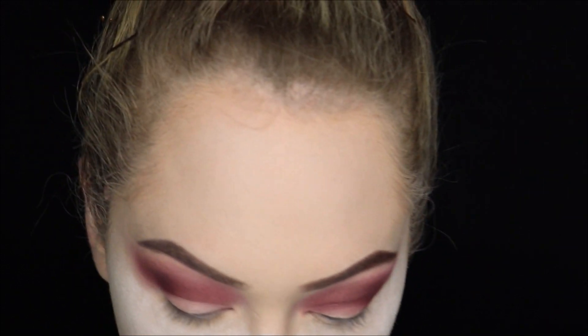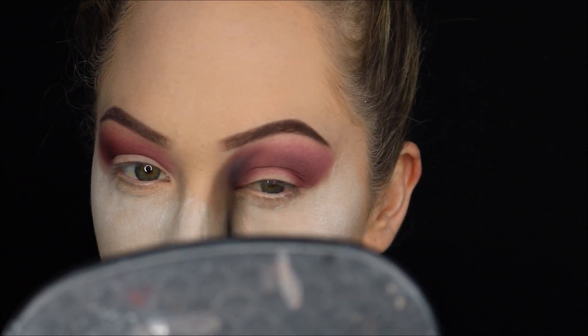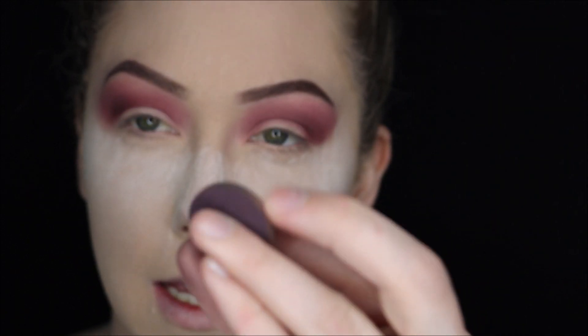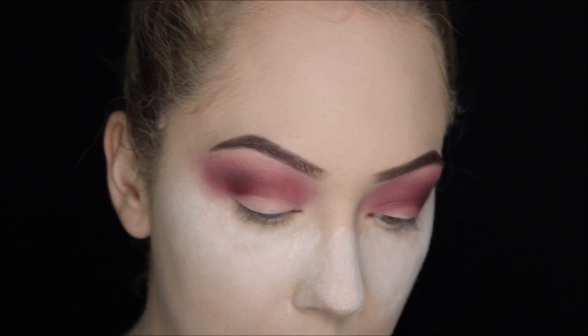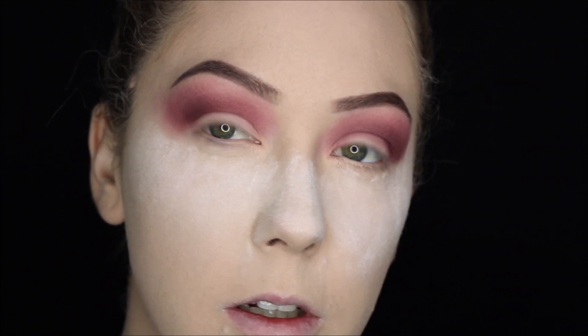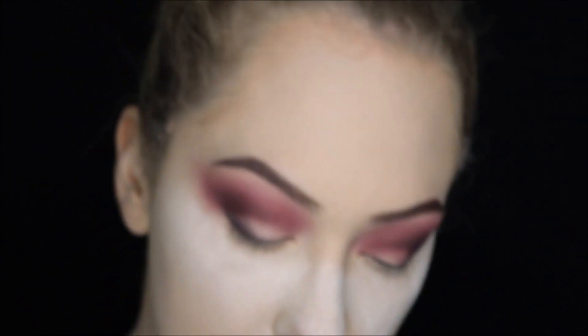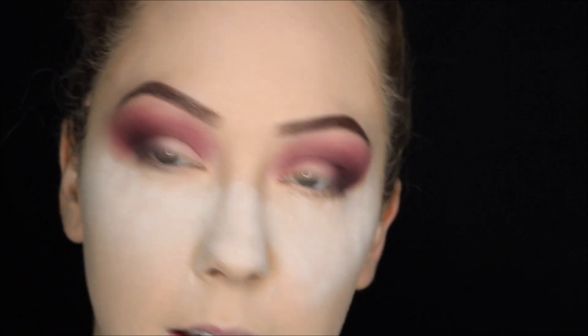I'm going to go back in with my transition shade and try and save it. Oh, that kind of worked. With a smaller brush and a little bit more control, I'm going to take this shade, Taboo, which is also a Makeup Geek — it's a really dark matte purple, very very pigmented. Keep that in mind. I'm going to define my crease further with this shade. Then I'll take that lid with concealer — Thin Lizzy again on a little flat concealer brush.